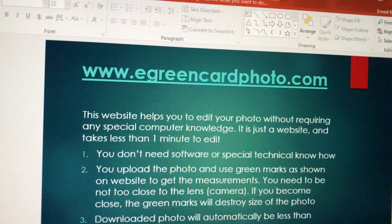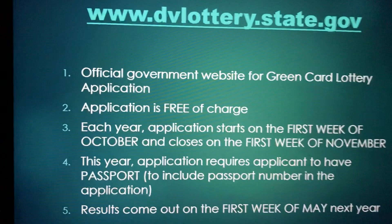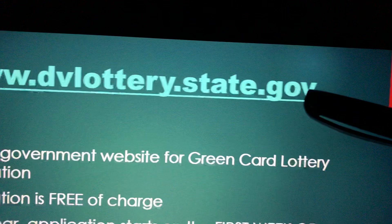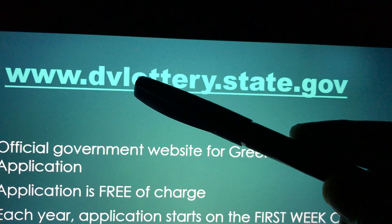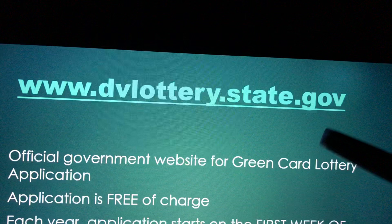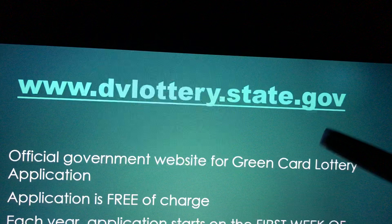That is the explanation of how to do your green card photo. The official website for applying for the Green Card Lottery is DVLottery.state.gov. Any website without the word .gov at the end is a fake website. Whether it's .com, .org, .net, or anything else — those are fake. DVLottery.state.gov is the official US government website — DV for diversity visa, state for Department of State, gov for government.